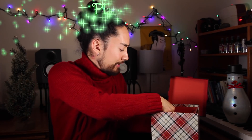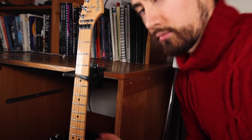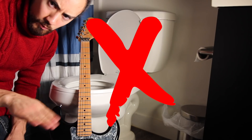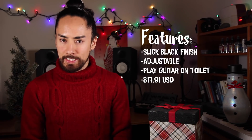Next in our seemingly endless gift box is the Planet Waves Guitar Dock. I'll be honest, I have some bad habits — one of them is leaning my guitar against things because I'm too lazy to put it away, which is a great recipe for a broken guitar. Enter the Guitar Dock. This product turns any ledge into a safe and secure guitar stand. The price of this baby: $17.91.